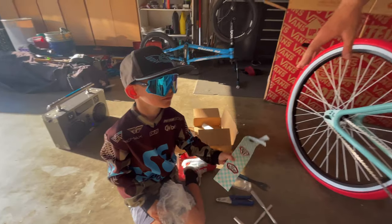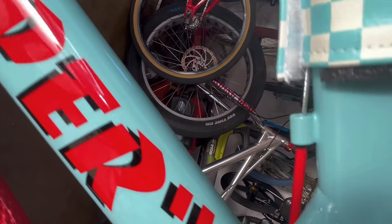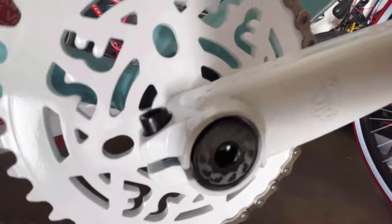It's badass. Yes, badass is right. 6061 aluminum with floval tubing, individually numbered on the inside of the rear dropout with alloy SE sprocket.